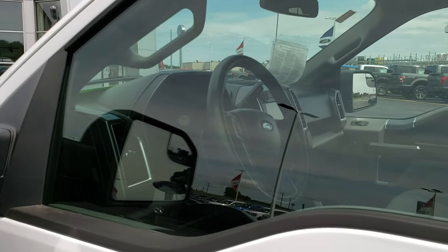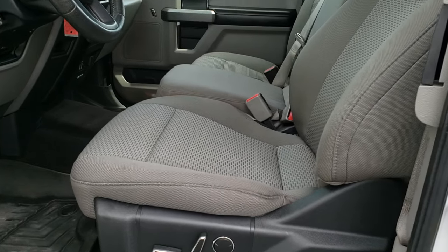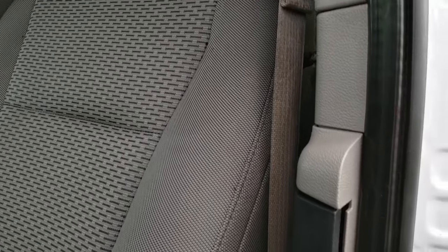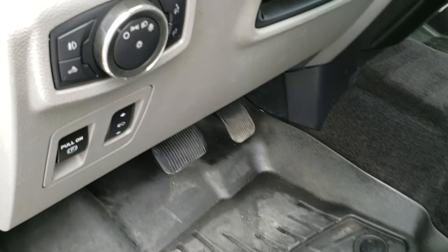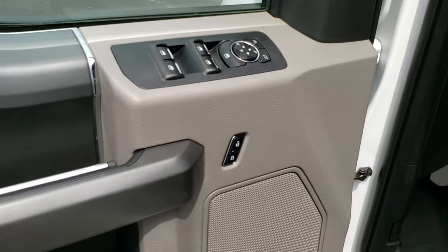It does come with the driver side door code entry — we do have the code for that. Heated mirrors, built-in directional signals, and built-in blind spot mirrors. As we hop inside the truck, you can see this one has the XLT package which gives you the gray cloth interior. Both of the front seats are heated. There are no rips or tears on the seats. It comes with WeatherTech floor mats in the front and back. Power pedals, auto headlamps, power windows, power locks, and power mirrors.